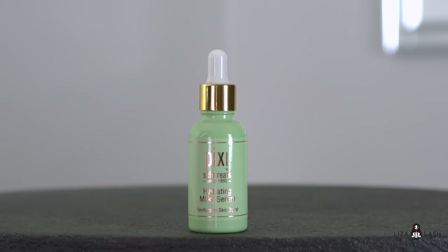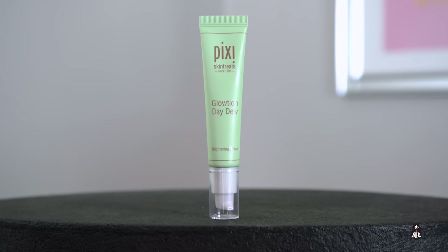Before I start doing my makeup, I'd like to show you a couple of my skincare products — good makeup starts with good skin. First I'm going to use a serum by Pixi, just a small amount. For my moisturizer I'm using Glotion Pixi Day Dew — it makes you glow instantly and just makes you look awake.